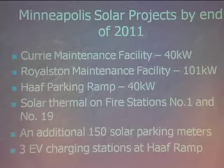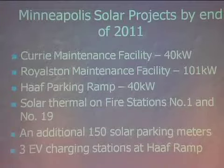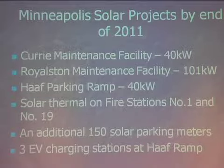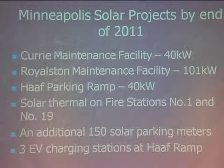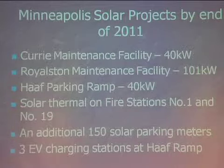We have the Hoff Parking Ramp project, which will be the first parking ramp in Minnesota with a major solar facility. We're building a steel superstructure on the very top level — we're hoping to finish by September 15th — and then we'll put 40 kilowatts of PV directly on top. That will be tied into the building to run the three EV chargers and provide building power during the day. We also have two solar thermal fire station projects and the additional parking meters and charging stations.